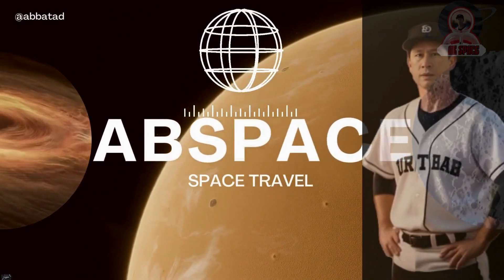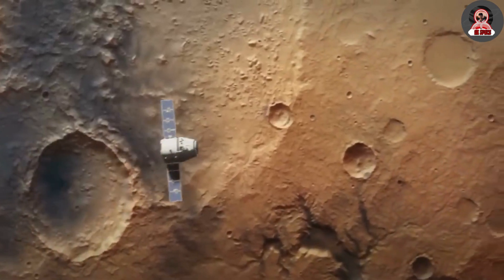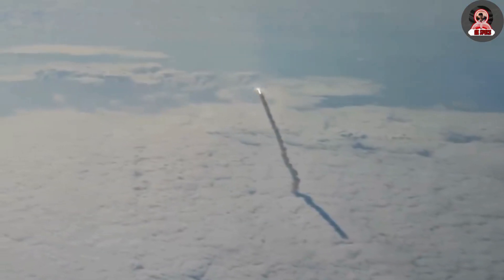Hello everyone, welcome back to AB Space Channel. My name is Armin, your today's host. It's now been a few days since Starship's fourth integrated flight test and the company just released some ground footage of the booster's landing.